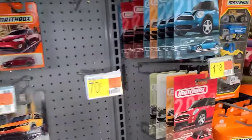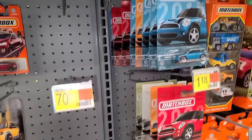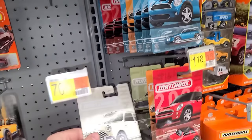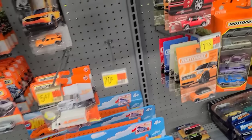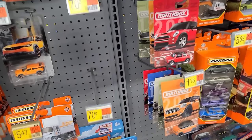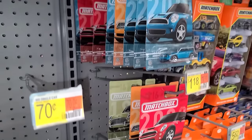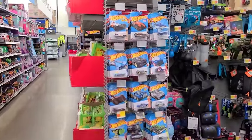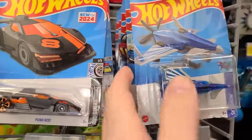Here is the Matchbox mini set — I love these little guys, and I think this is the number six that I am looking for. Such a hard car to find but we finally got it — looks like there are two of them in there, they got a pretty good restock.